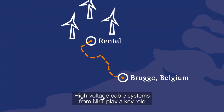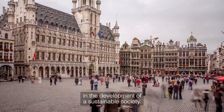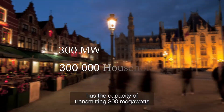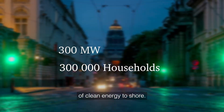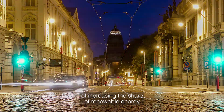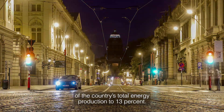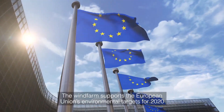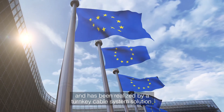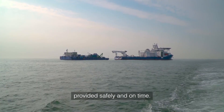High voltage cable systems from NKT play a key role in the development of a sustainable society. The power transmission link to the Rentel Wind Farm has the capacity of transmitting 300 megawatts of clean energy to shore. That will make a significant contribution to Belgium's target of increasing the share of renewable energy of the country's total energy production to 13%. The wind farm supports the European Union's environmental targets for 2020, and has been realized by a turnkey cable system solution provided safely and on time.